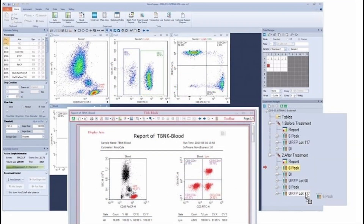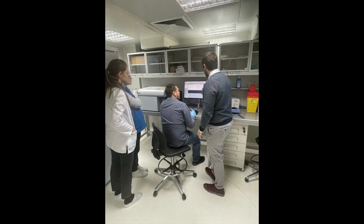NovoCyte flow cytometers are configured from 1 to 5 lasers and are compliant with requirements for GMP facilities. Some NovoCyte configurations are IVD certified, and we have excellent feedback from clinical laboratories.